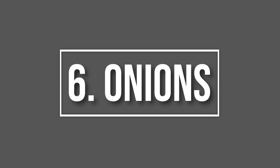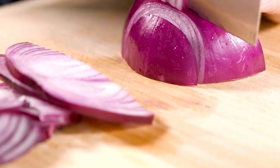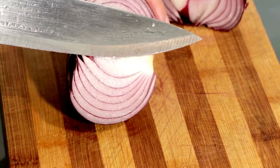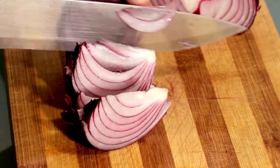Number 6: Onions. Coming in at number 6 is the humble onion. Mice and rats find the smell of onions repulsive. Place onion slices near entry points or areas where you suspect rodent activity to create a natural barrier.